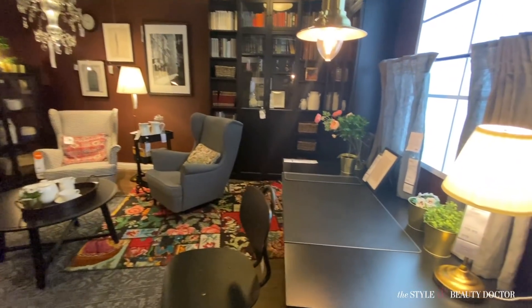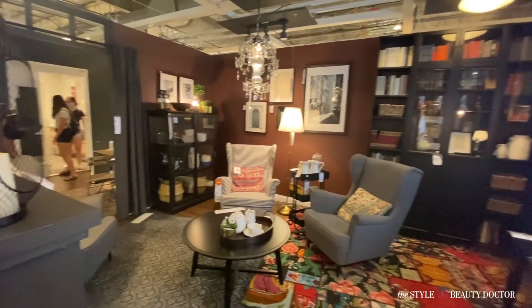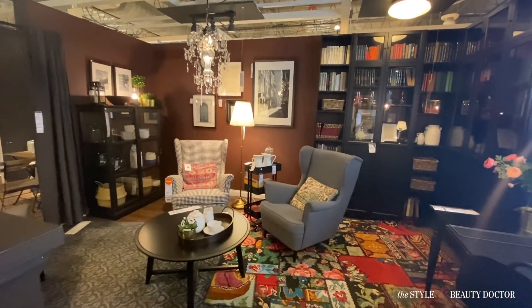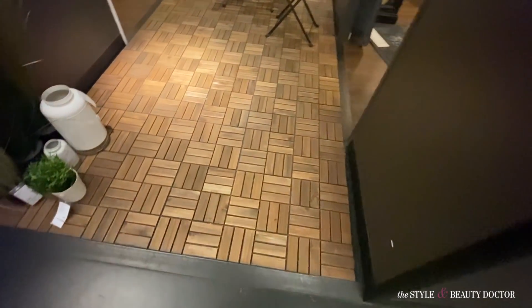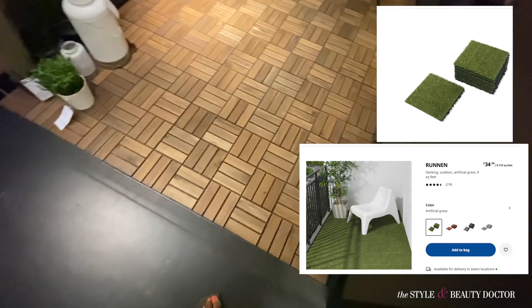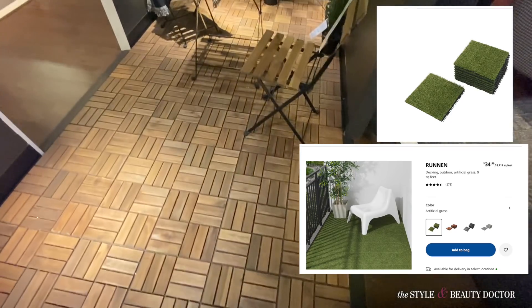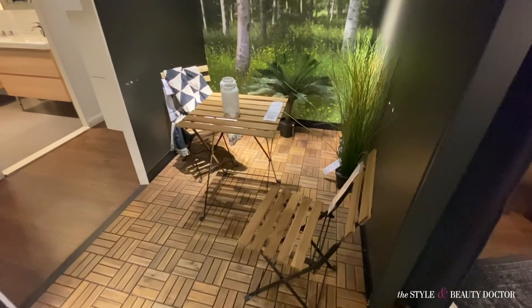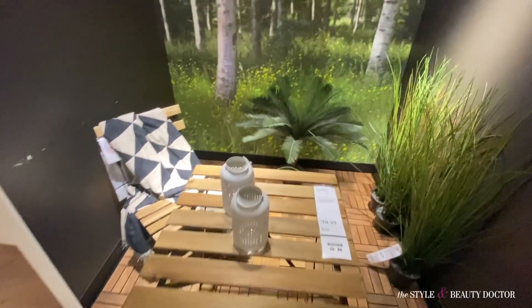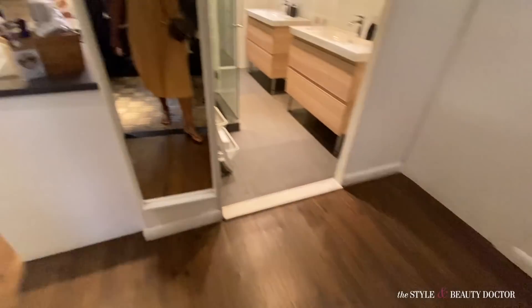This room is not my style but I still love it — I prefer brighter, lighter colors. But whoever styled this, bravo. These are the tiles I was talking about at the beginning of the video, but I want them in the grass color. They didn't have them in stock, so I think I'll just get some astroturf cut from Lowe's for my little outdoor area.